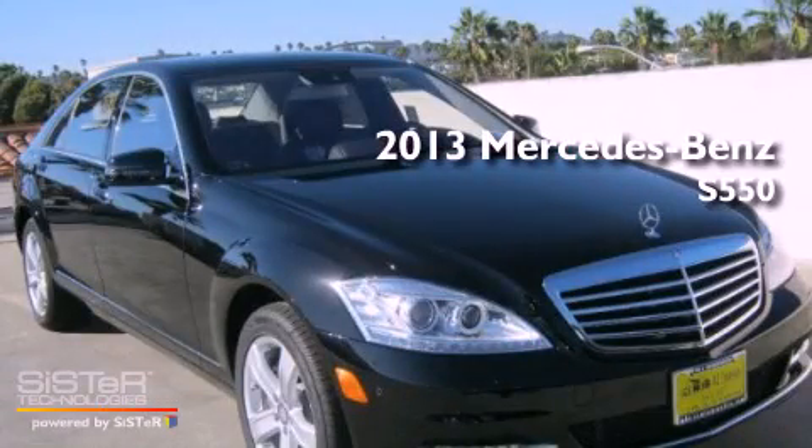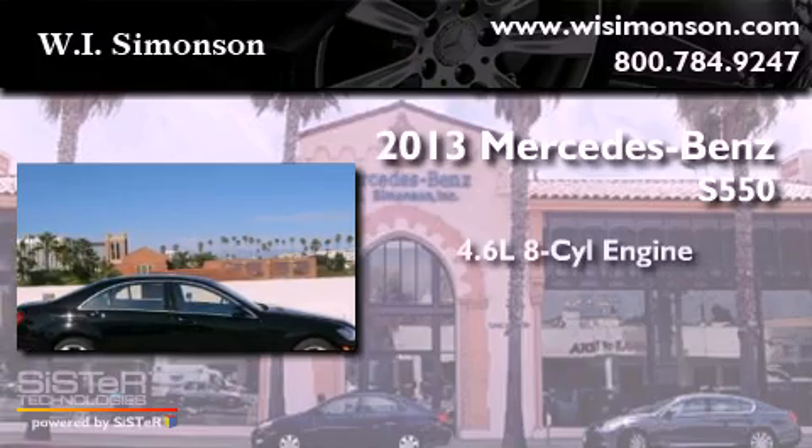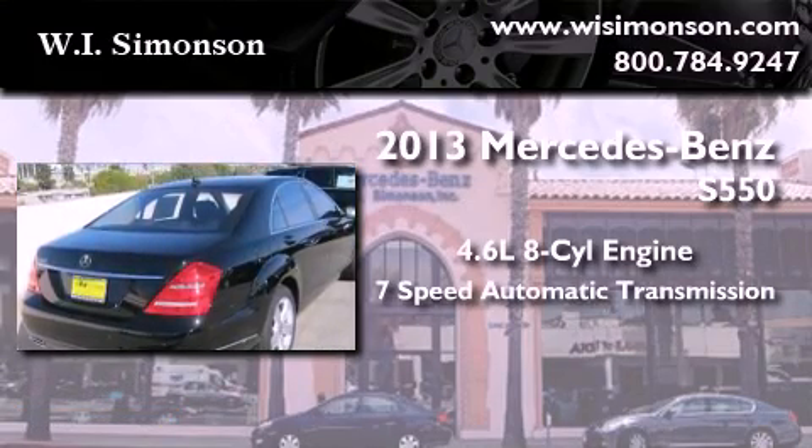This is a brand-new 2013 Mercedes-Benz S550. It has a 4.6-liter eight-cylinder engine and a seven-speed automatic transmission.